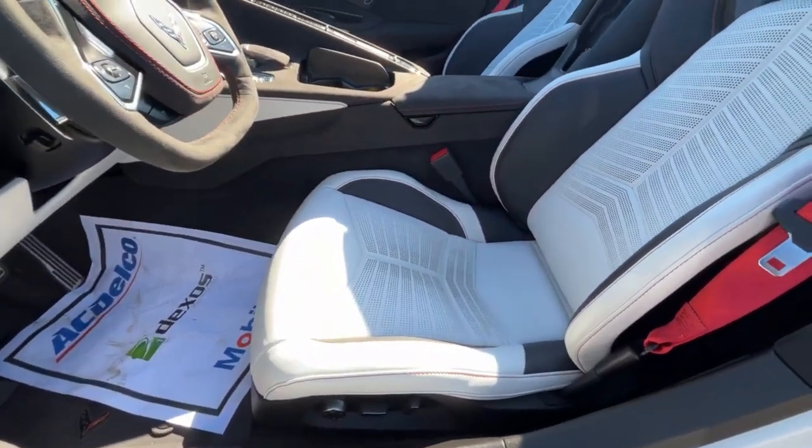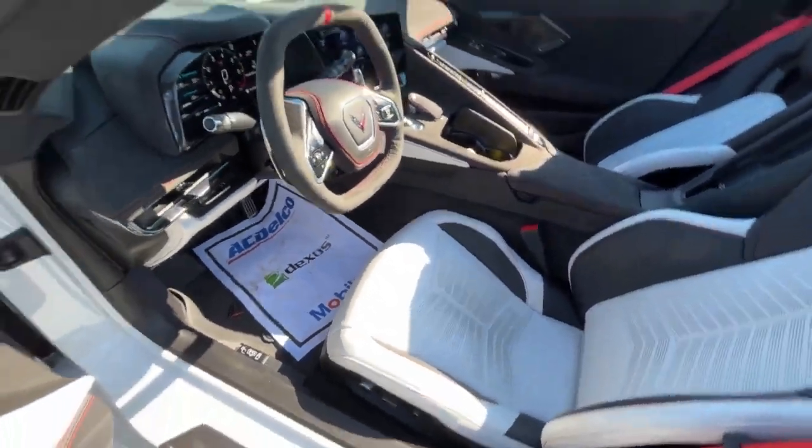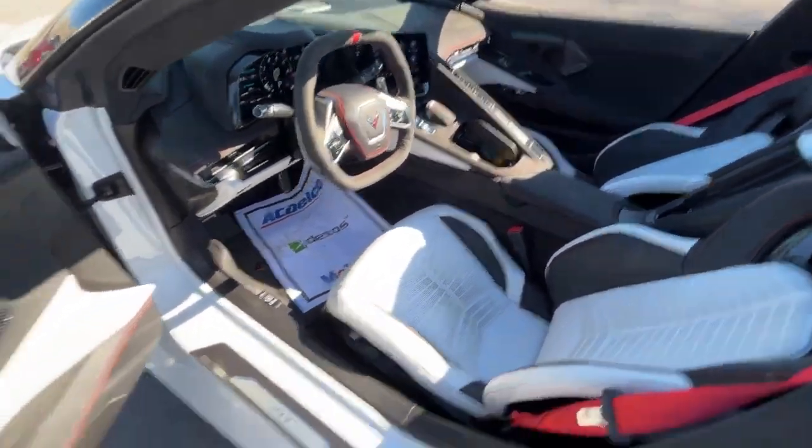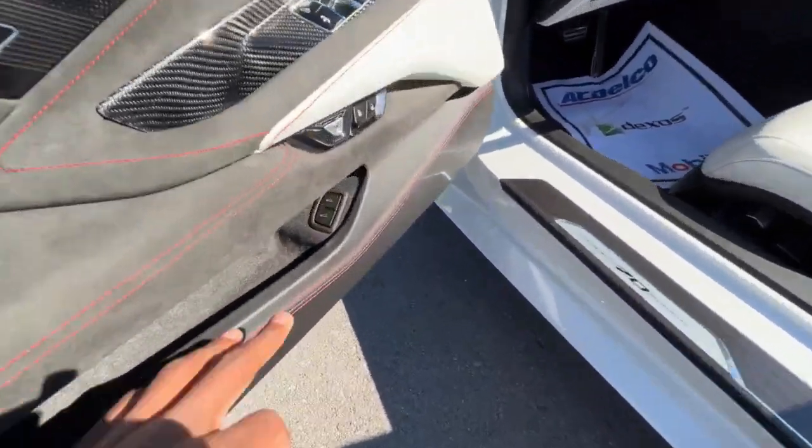Here is the power driver seat with power lumbar support. Let's go ahead and pop that rear trunk — I'll actually pop the front trunk as well and make our way to the back.